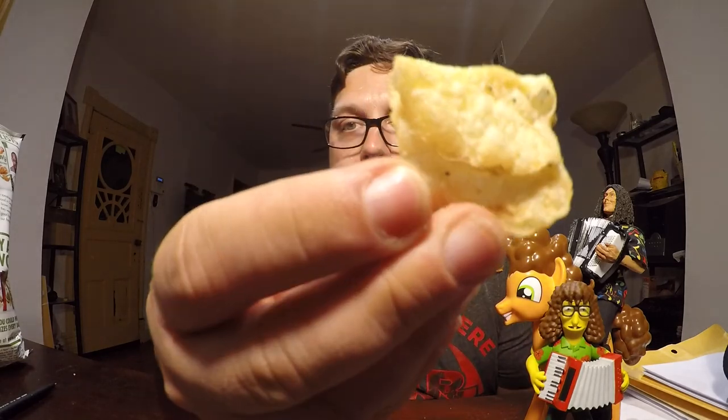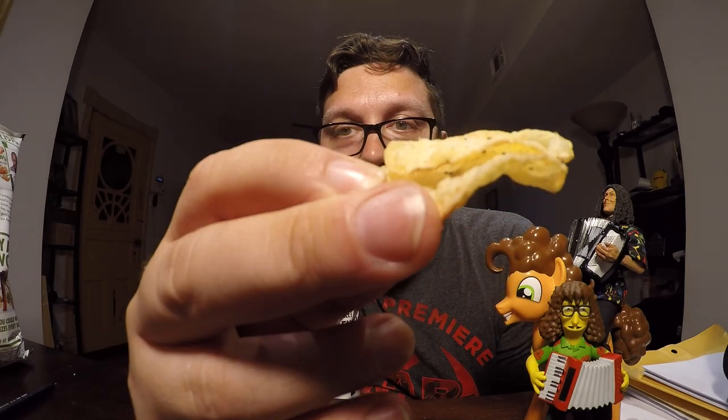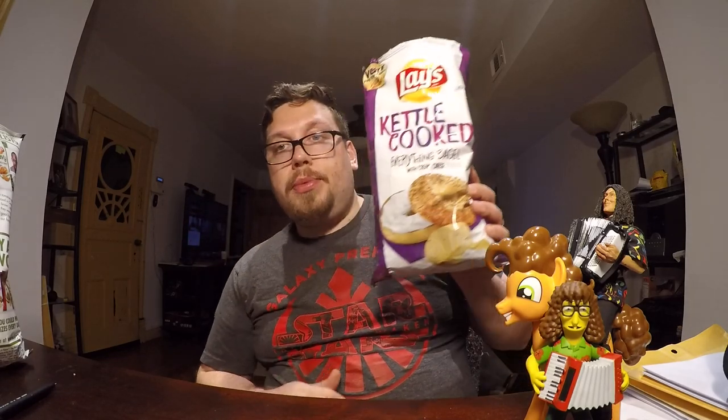Look at this one — you can actually see some poppy seeds on the chip, so visually it adds a little bit. But flavor-wise, no. This is a very bland chip; it's not even very salty. Everything bagel chips suck. Five and a half out of ten.